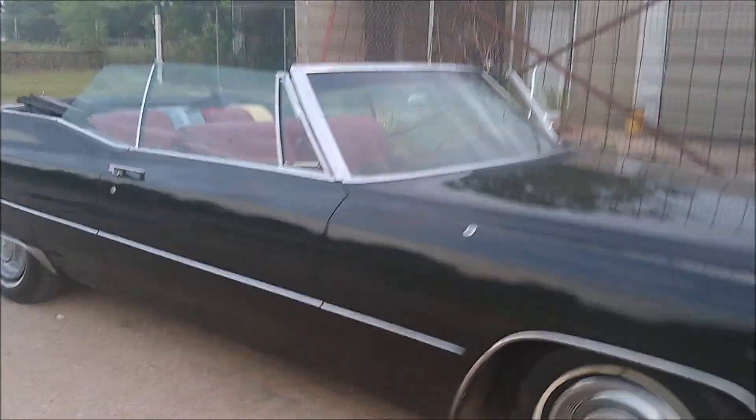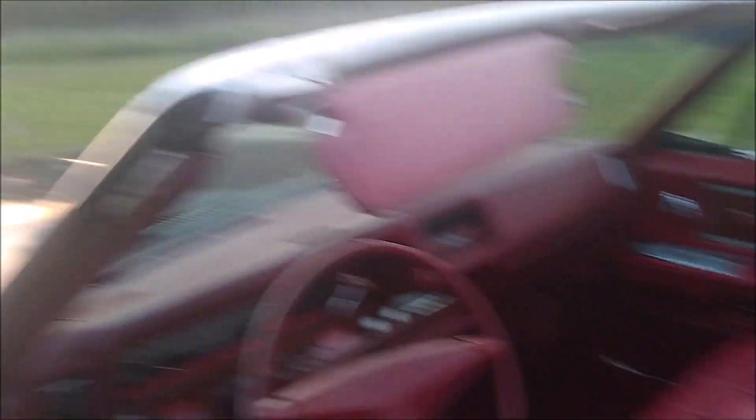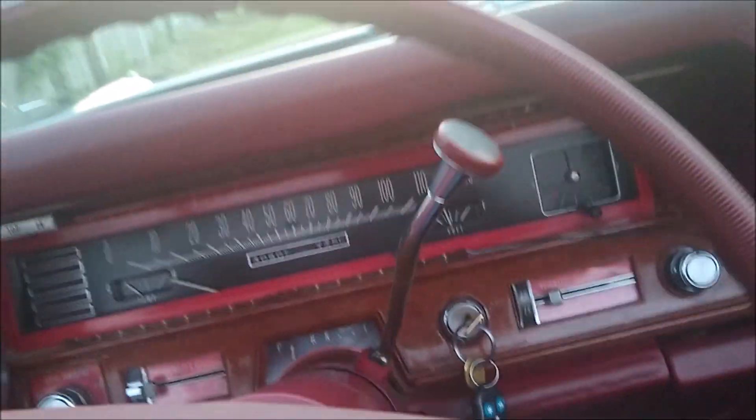Let's take it for a spin. This thing dwarfs my Corniche — this is what it's all about!